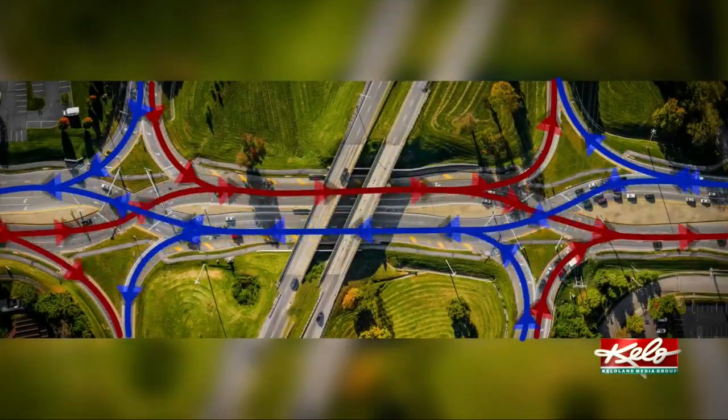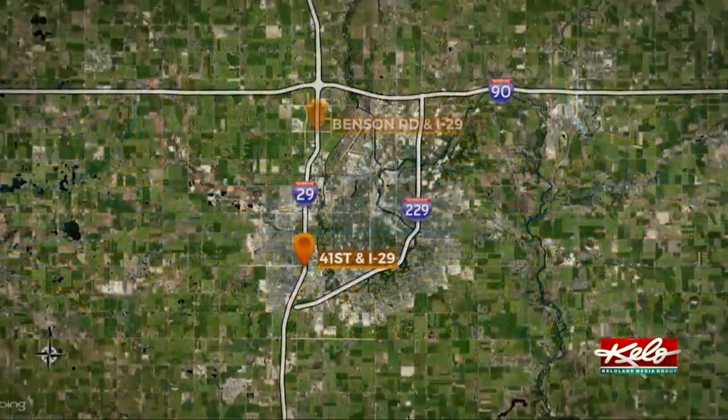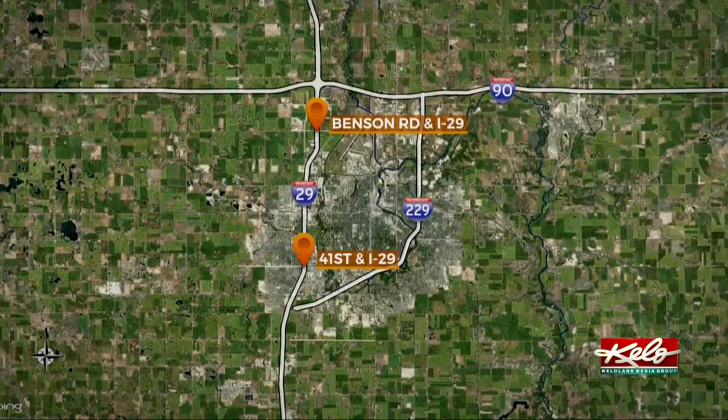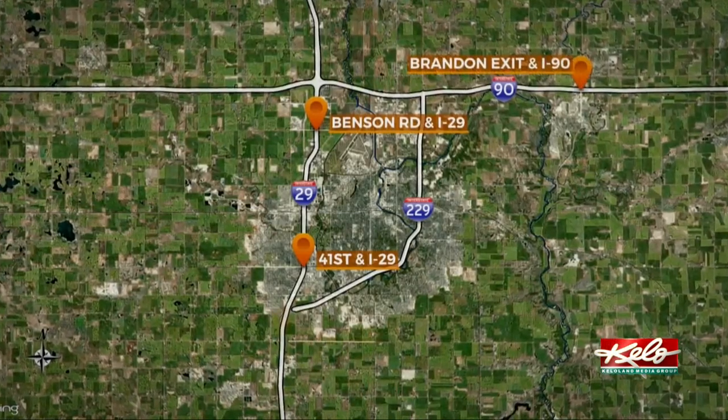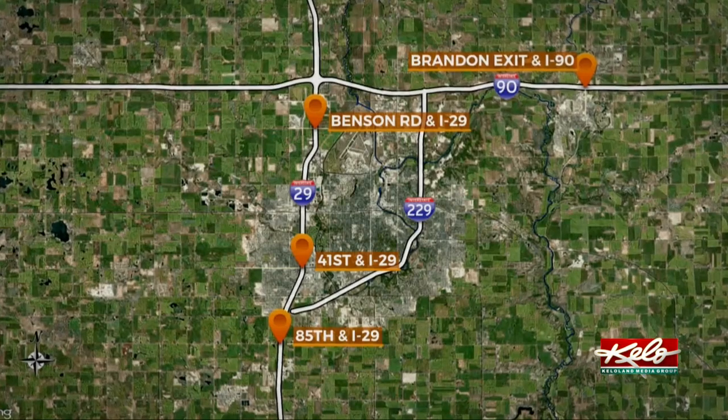Dressen says by 2025, the Sioux Falls area will have four diverging diamonds. The others will be located at Benson Road and I-29, the Brandon exit on I-90, and at 85th and I-29, when approved.